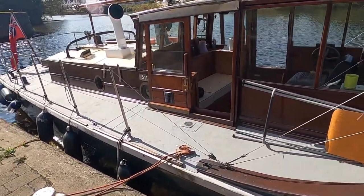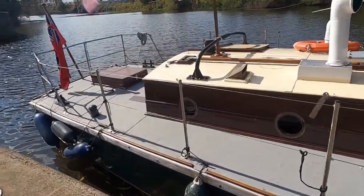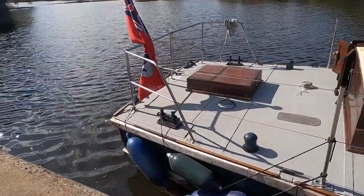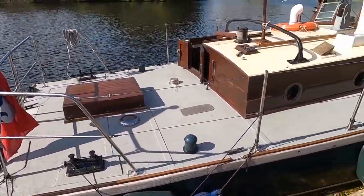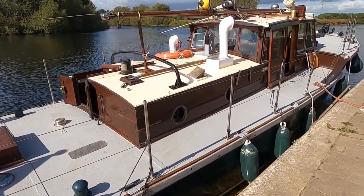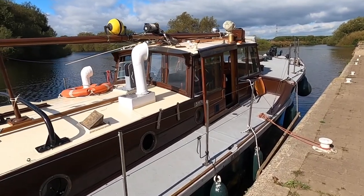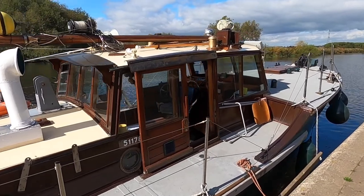Teak. Lovely big Gardner 6LW in the back, and as we've just proved coming up river today, she'll cruise comfortably at the legal limit with just 450 revs. She is a lovely, lovely boat.